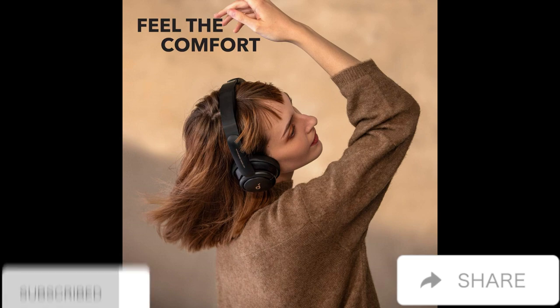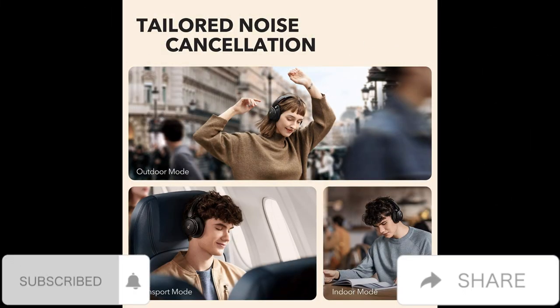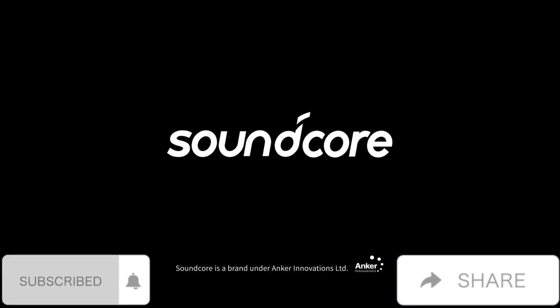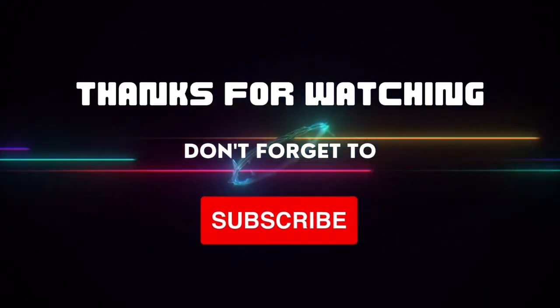Pressure-free comfort: Life Q30 active noise cancelling headphones have ultra soft protein leather ear cups with memory foam padding to fit snugly over your ears. The lightweight build also ensures they're comfortable for long listening sessions.